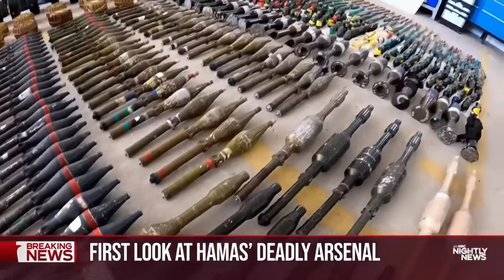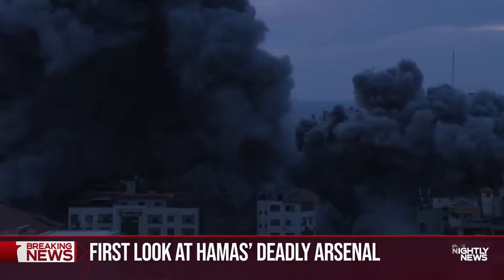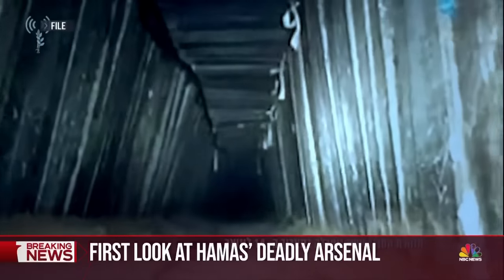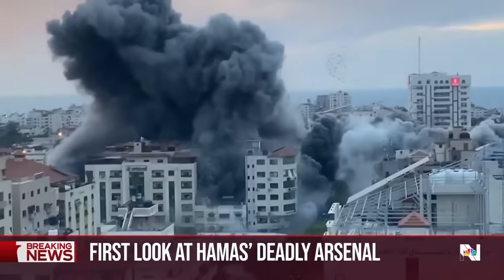For all their weapons, Hamas is still badly outgunned, and it has no answer to Israel's overwhelming air power. But on the ground in Gaza, they'll have a home field advantage — an elaborate network of tunnels designed to allow them to pop out and ambush Israeli troops. A looming battle that promises to be brutal.